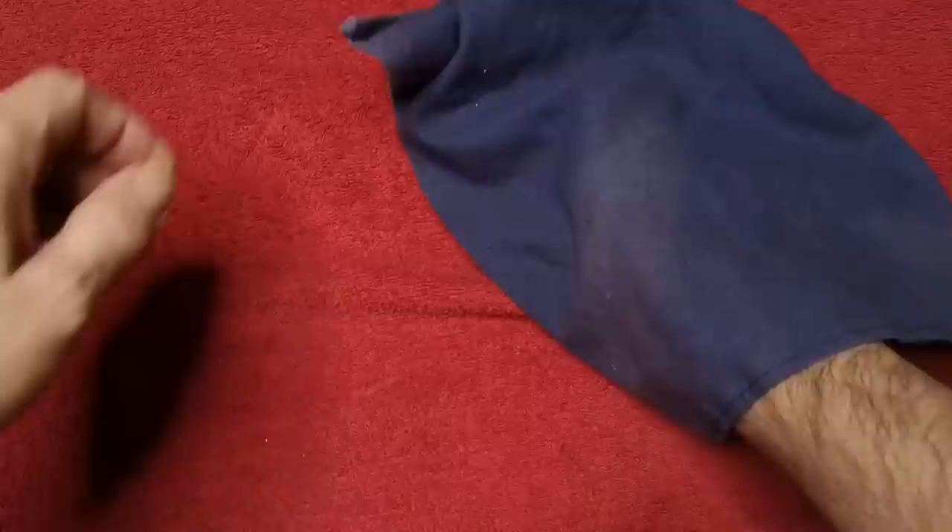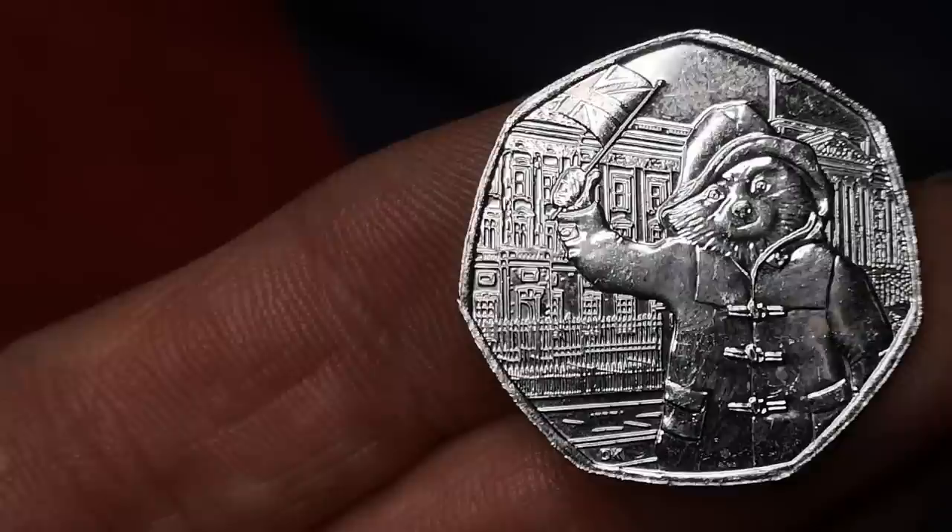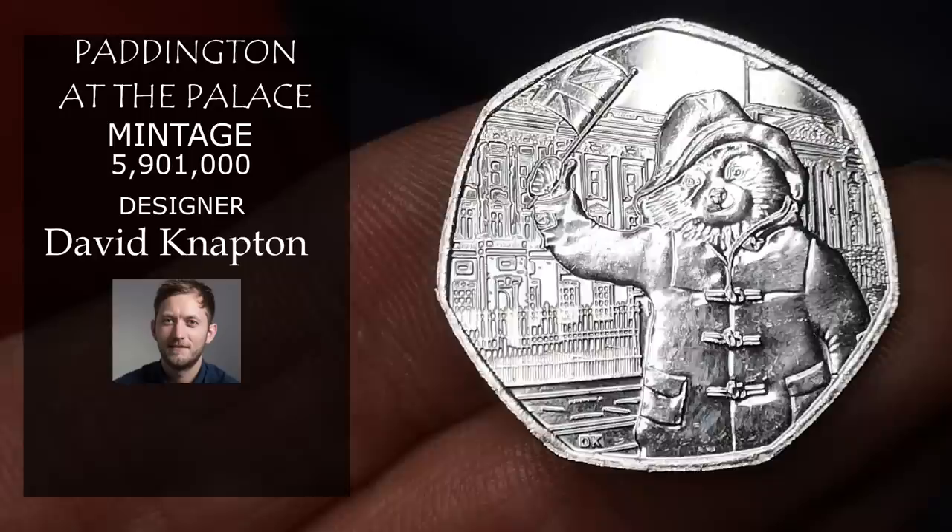Next is Paddington Bear at Buckingham Palace — another design by David Napton. 5.9 million of this one from 2018, and it's selling for around £1.25.